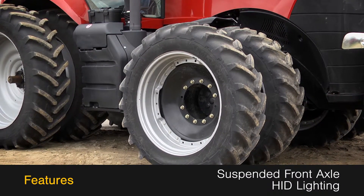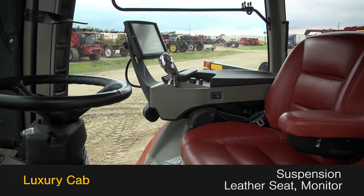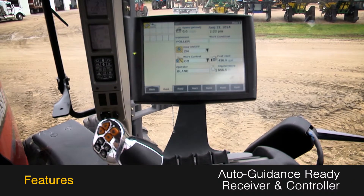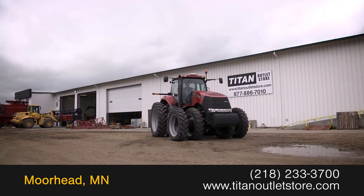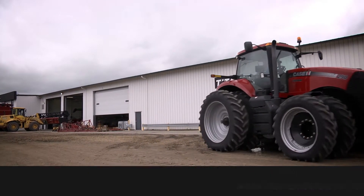This Magnum 290 features a suspended front axle and HID lighting. The luxury cab features suspension, leather seat, and a monitor. And it's auto guidance ready with receiver and controller. For more information on this Case IH Magnum 290, contact our sales team at the Titan Outlet Store.